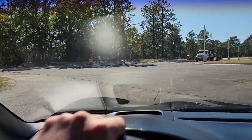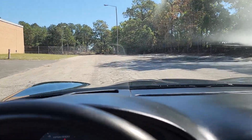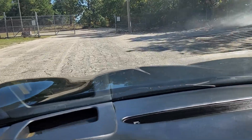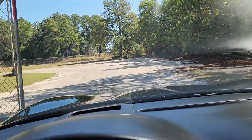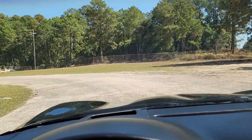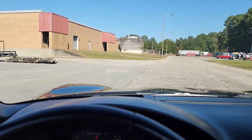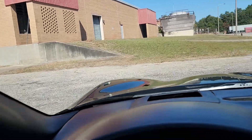These are LS1 4L60 cars, so 5.7 with the four-speed auto. Headlights work, taillights work, reverse lights — everything. Just passed inspection no problem. Did an oil change, coolant flush, new tires and alignment.